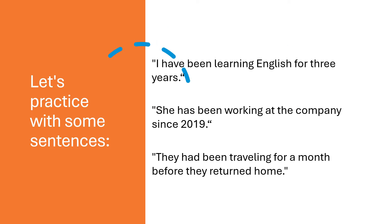Let's practice with some sentences: I have been learning English for three years. She has been working at the company since 2019. They had been traveling for a month before they returned home. Now it's your turn — try creating your own sentences using have been, has been and had been, and share them in the comments below.